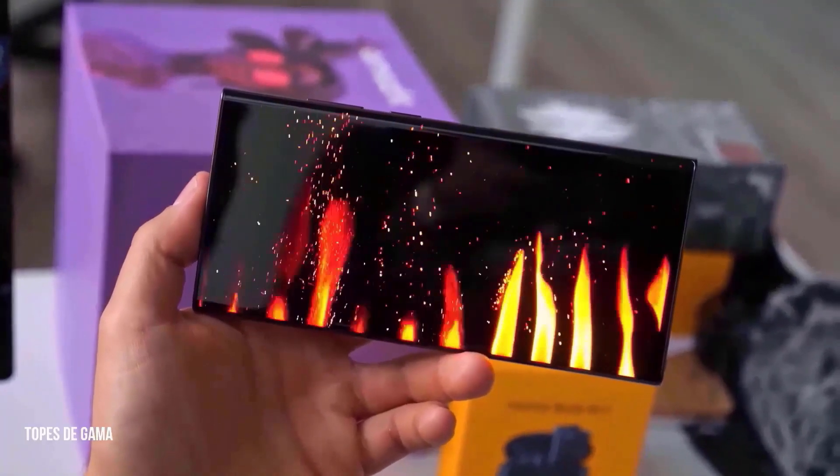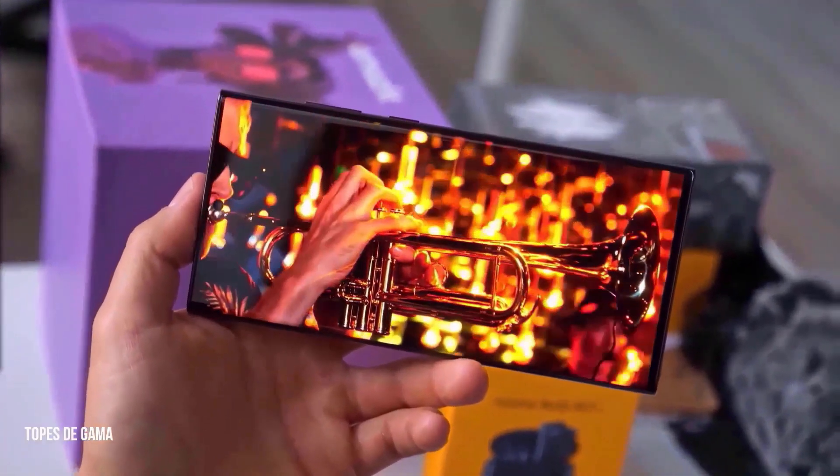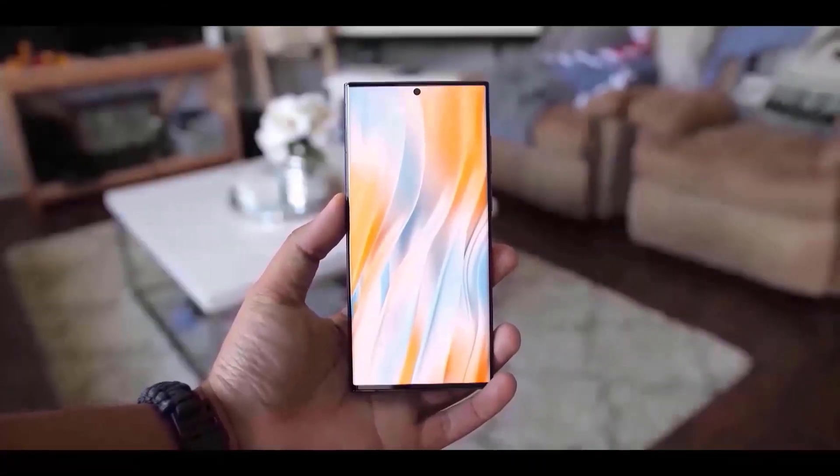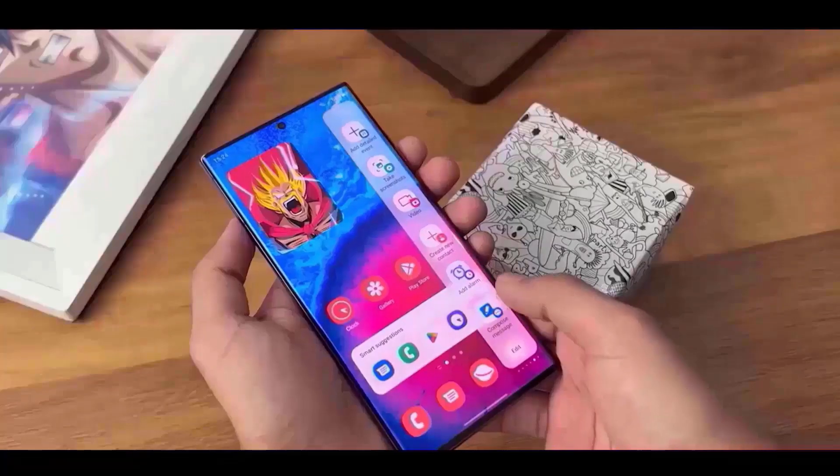Have you ever had the experience of your phone stuttering just when you need it to function smoothly? Samsung is going to alter the game, so that bothersome slowness while navigating between apps may soon be a thing of the past.